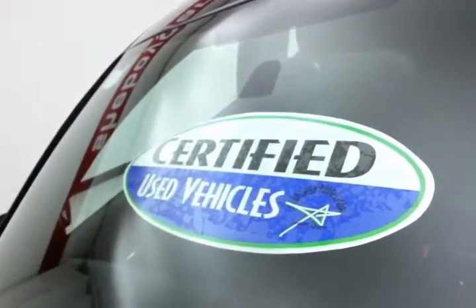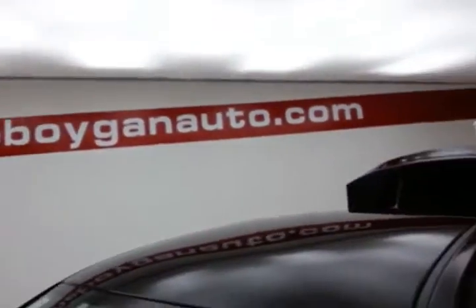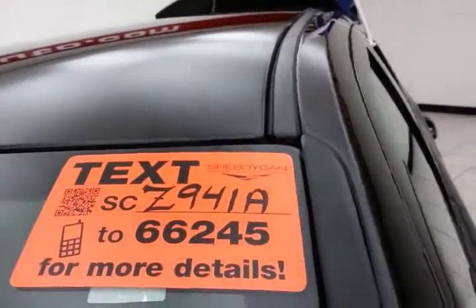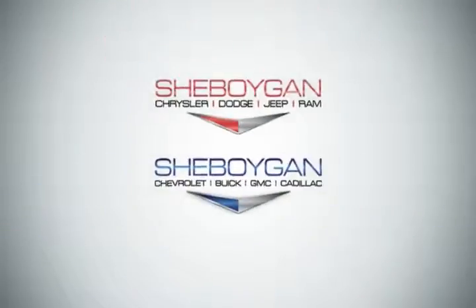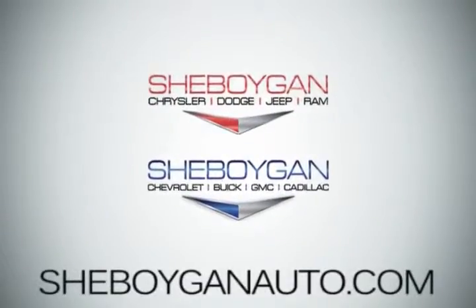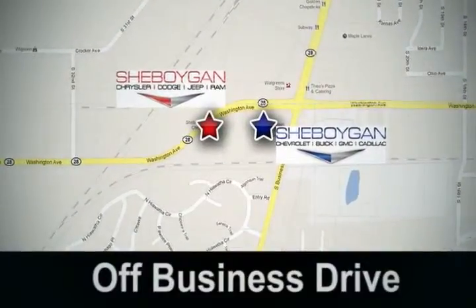Don't forget about that certified warranty protecting your investment. For more, please go to sheboyganauto.com or text SCZ941A to 66245. Come see us today. Sheboygan Auto — eight brands in one location, off Business Drive in Sheboygan, Wisconsin.